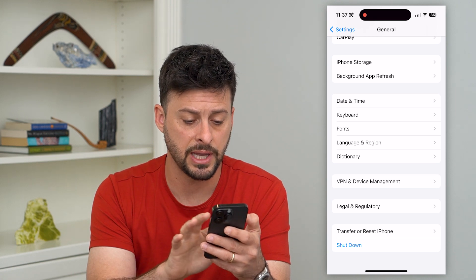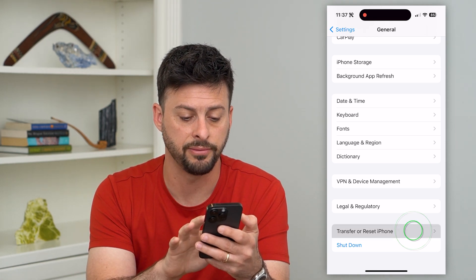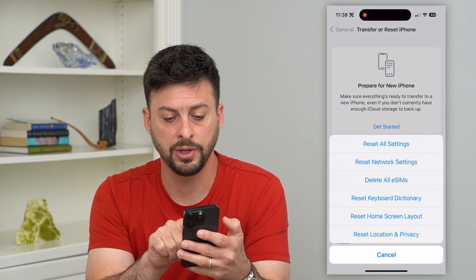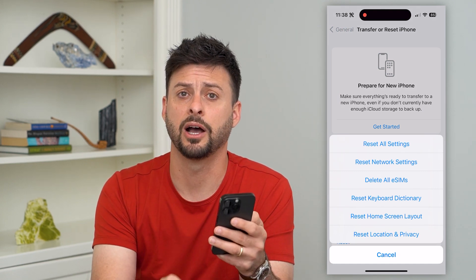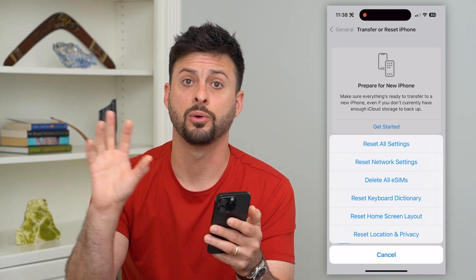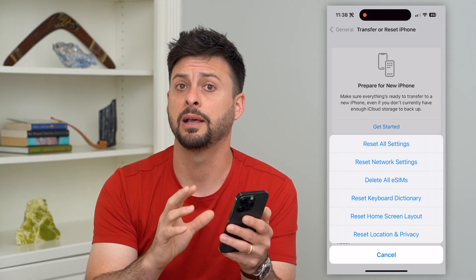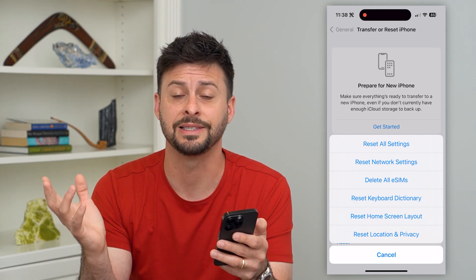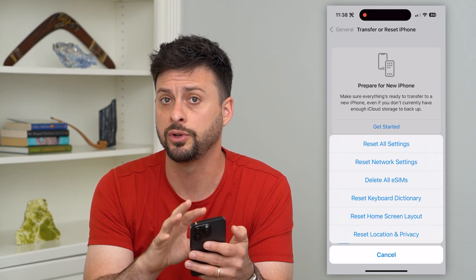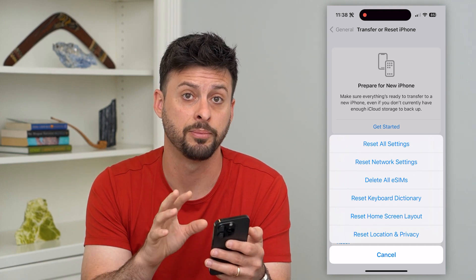Next, tap on 'Transfer or Reset iPhone' and then hit 'Reset' followed by 'Reset Network Settings' — that's the second option. This resets your connection between your phone and any Wi-Fi or cell network, and if there are firmware updates that need to be installed, it will go through those steps and upgrade them.